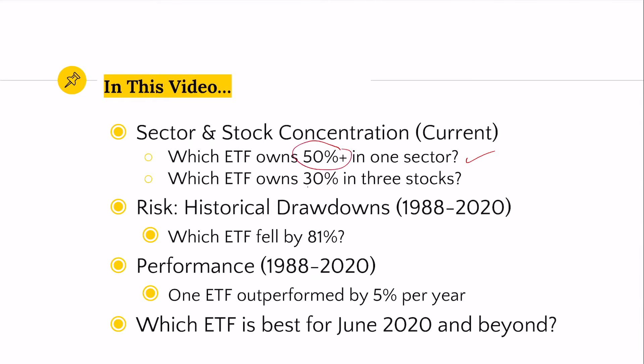One of these ETFs also has 30% of the portfolio in just three different stocks. We'll also look at risk — which one of these ETFs fell top to bottom 81%? And then we'll also look at performance: which one of these ETFs has had the best performance over the long term? And then we'll also talk about which one of these ETFs is positioned today to do the best in the future.